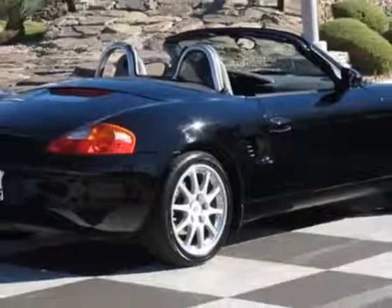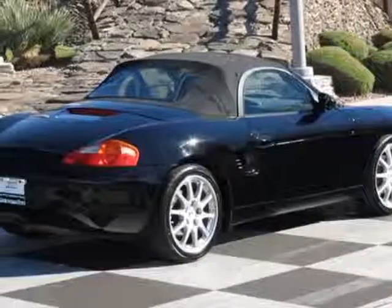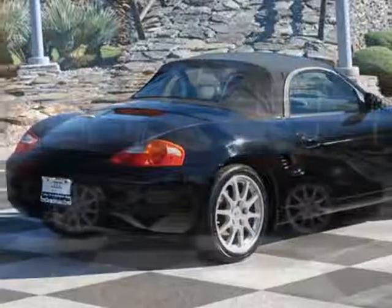Additional options for this vehicle include the standard paint, full leather seats, leather interior, Boxster 17-inch wheels, and compact disc shelf and center console.